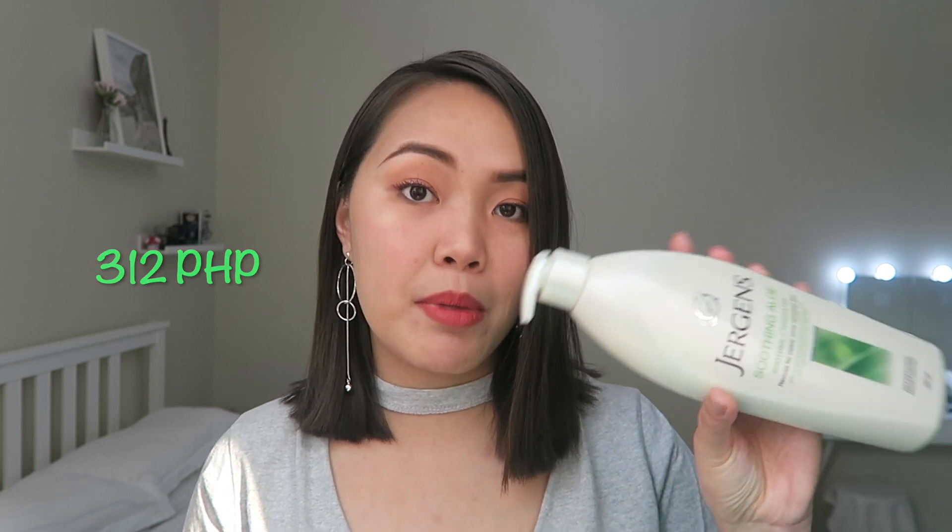Next is Jergens Soothing Aloe — Soothes and Hydrates, Revives Visibly More Refreshed Skin. This is the lotion I've been using ever since university. I've just gotten used to this variant and have no complaints at all — it's my go-to lotion. The price is 312 pesos for 500 ml, making it the most expensive item I bought. It keeps my skin smooth.